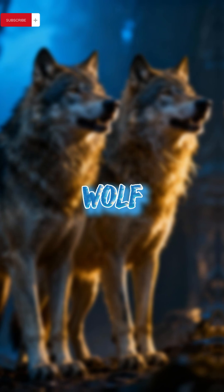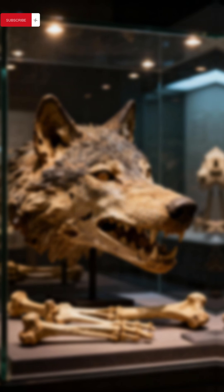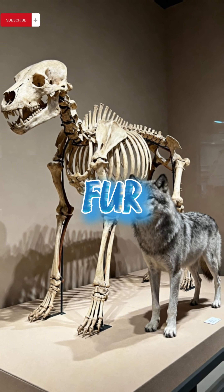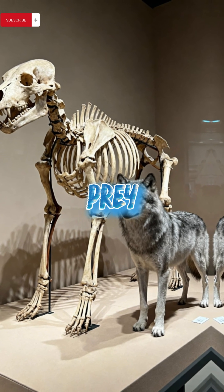But what is a direwolf? Fossils discovered in the 1800s show they were 25% bigger than modern wolves, with stronger jaws and light-colored fur. They went extinct around 13,000 years ago, likely because their prey vanished.